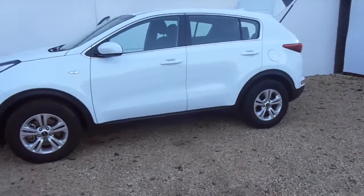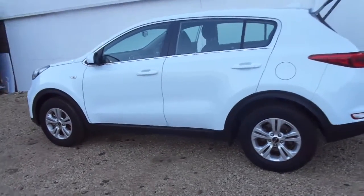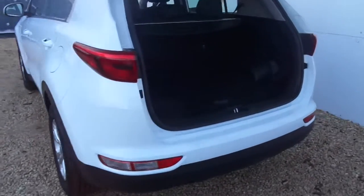It's the base model Sportage but that still includes cruise control, air con, alloy wheels and Bluetooth all as standard. It's an arctic white, and you have a really good sized boot in the Sportage.